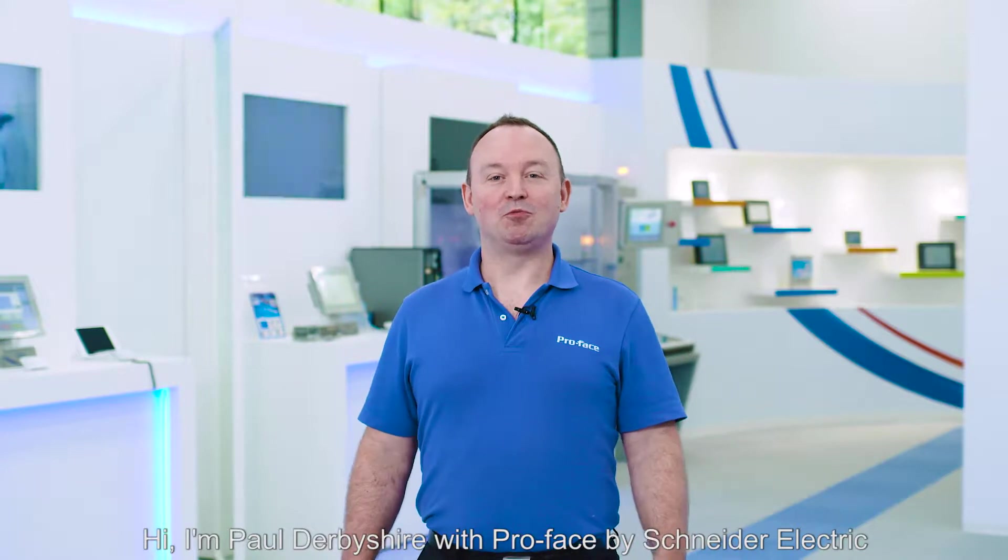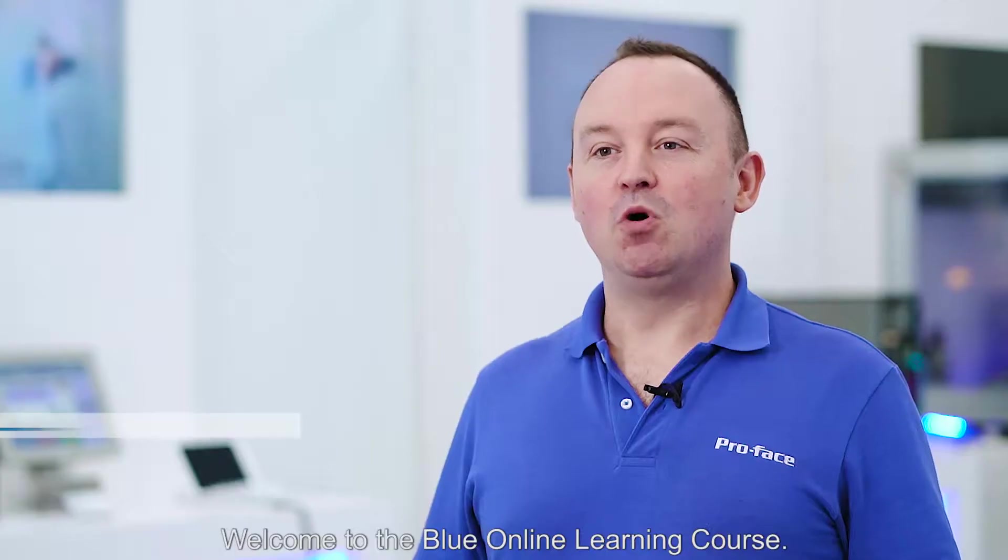Hi, I'm Paul Derbyshire with ProPhase by Schneider Electric. Welcome to the Blue online learning course. In this course we're going to cover the HMI editing software called Blue.